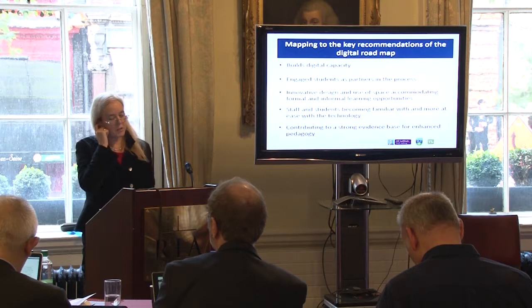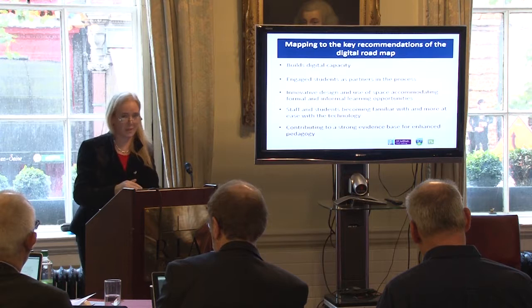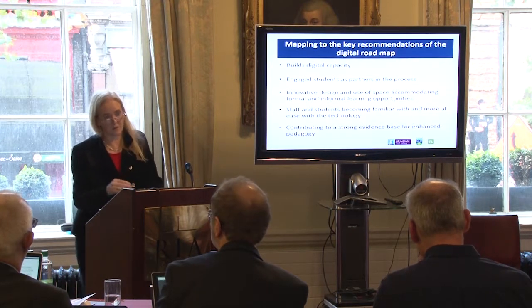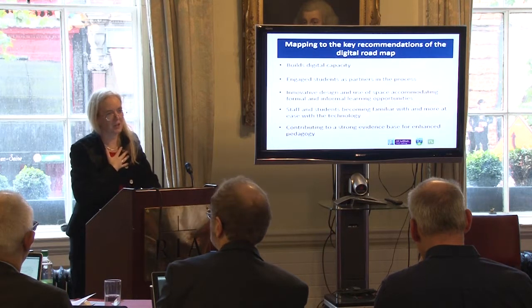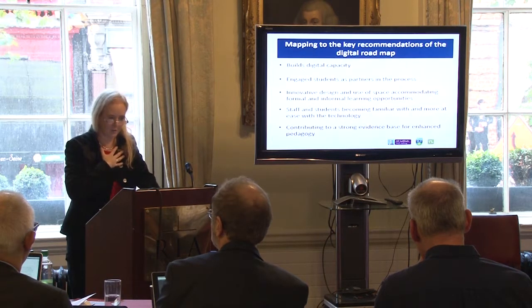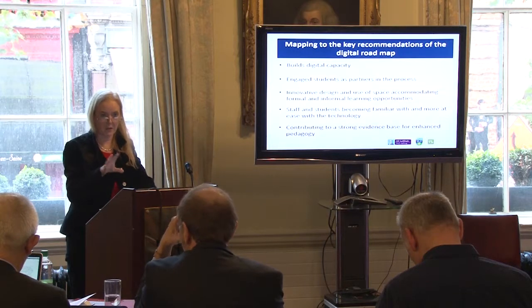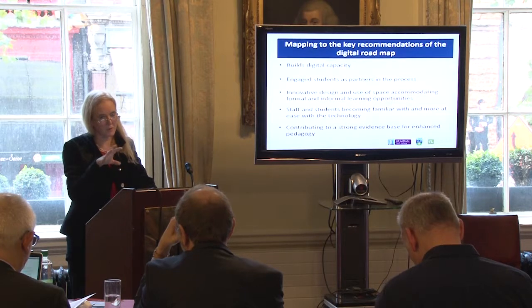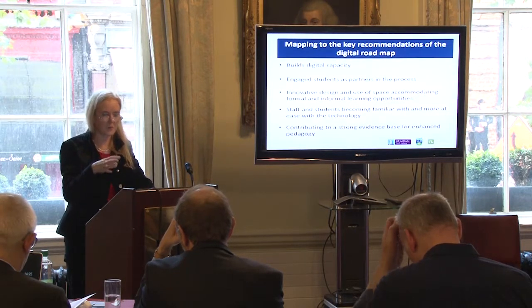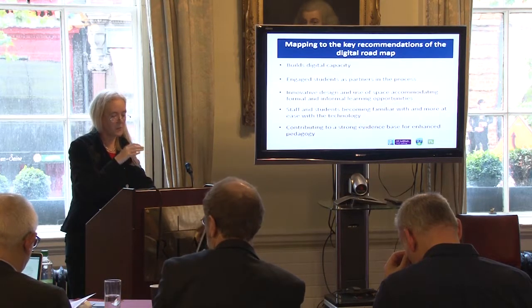In terms of mapping to the key recommendations of the digital roadmap, there's no question it has built digital capacity — certainly for the facilitators, and for myself in terms of being less daunted by Curator and realizing that pressing a button won't cause everything to fall apart. It's really important to have an easy-to-use interface, and we've used our own experiences and fears to help develop the Curator system and make it better.